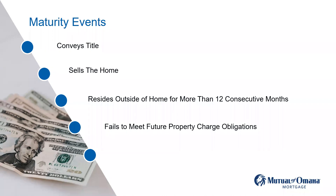The other maturity event is if they fail to meet future property charges and obligations — they don't pay taxes or insurance. Also, if the home becomes in a state of disrepair. Because this is a HUD loan, the home is the only recourse HUD has. They can't go after the individual's personal assets — it's just the home. So when the individual enters into the reverse mortgage, they are stating they know they have to keep their house up.